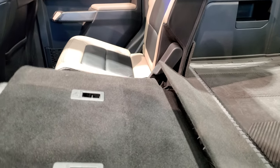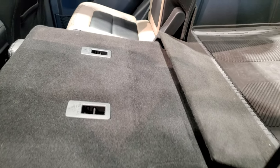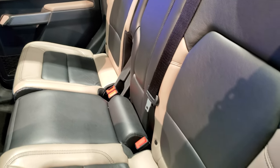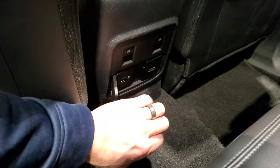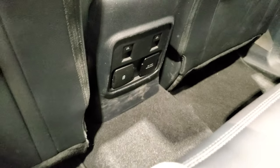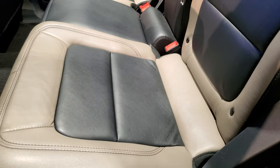We'll get the headrest down — you can see how those go. It's one of my first times sitting in a Bronco, and I work at a Ford dealership. You get USB, USB-C, a 110-volt 400-watt plug-in, and there are your mirror controls. Everything's nice and simple in the Bronco. You also get the LATCH child safety system.